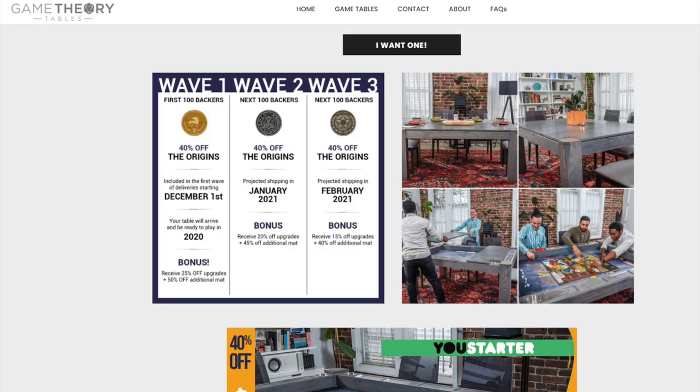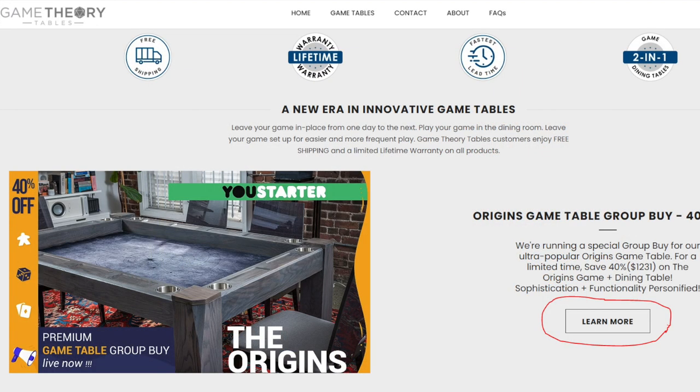Today I want to show you a new game table that I've got, because there is a really special thing going on right now. It is having a big group buy where you can get it 40% off. The earlier you are in the buying process, the sooner you'll get it. You'll even be able to get the table by the end of 2020 if you're one of the first hundred buyers. Getting 40% off makes this table one of, if not the most, affordable full bonafide game table in the industry.